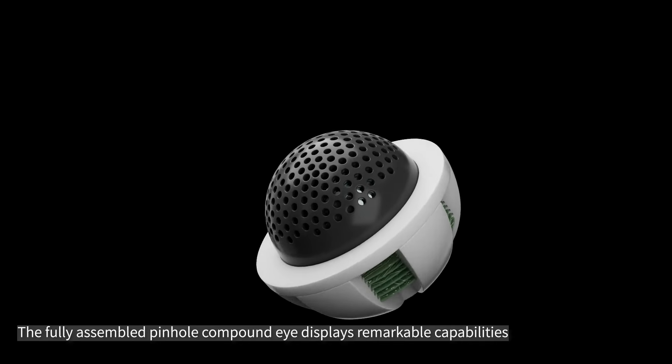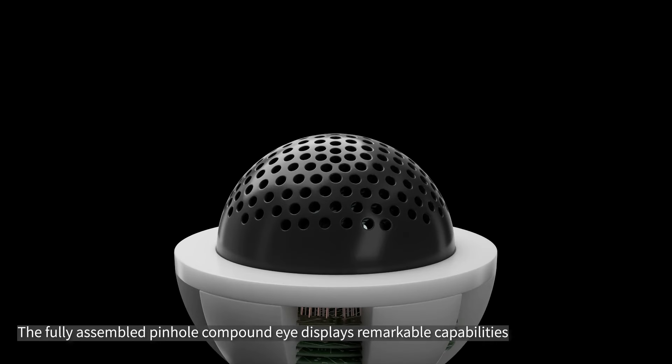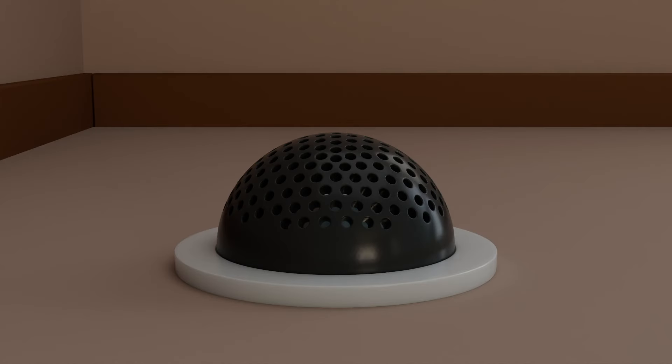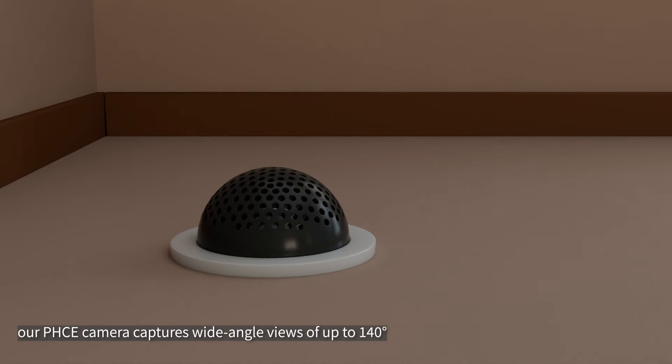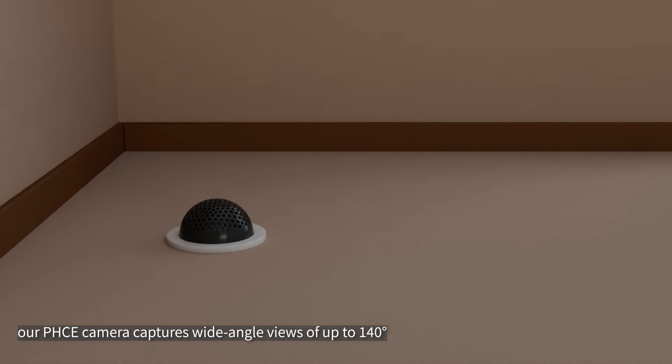The fully assembled pinhole compound eye displays remarkable capabilities as a visual system for robotics. Tested for imaging prowess, our PHC camera captures wide-angle views of up to 140 degrees. Combining simulations and empirical results, we've established its proficiency in imaging with minimal crosstalk under various lighting scenarios.